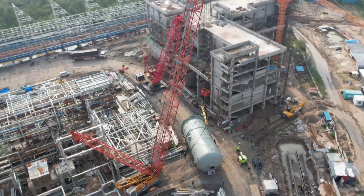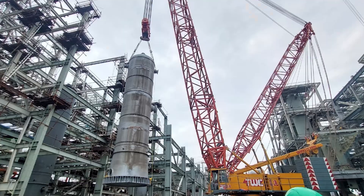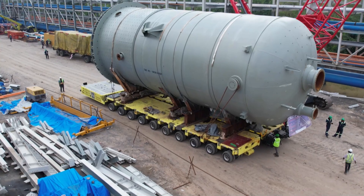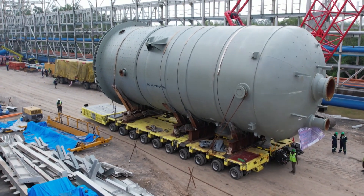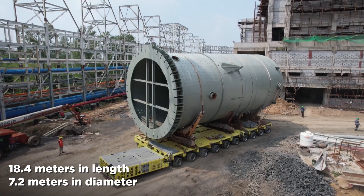The massive vessels erected include the heat pump KO drum overhead receiver and seven dryers and treaters vessels. These structures are a marvel of engineering, with the heat pump KO drum cum overhead receiver measuring 18.4 meters in length,